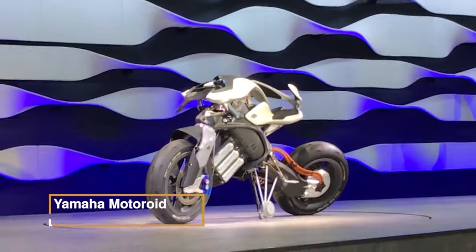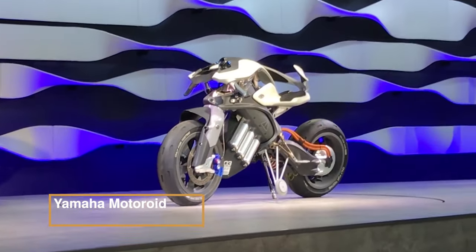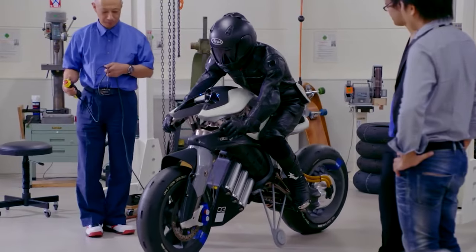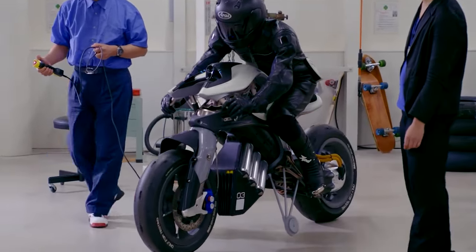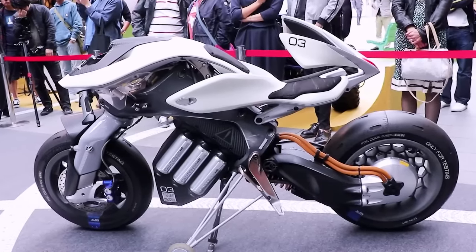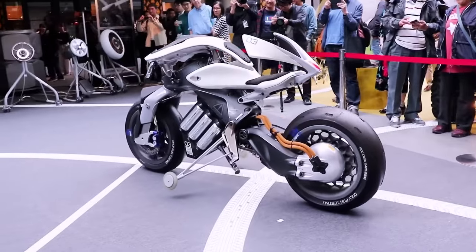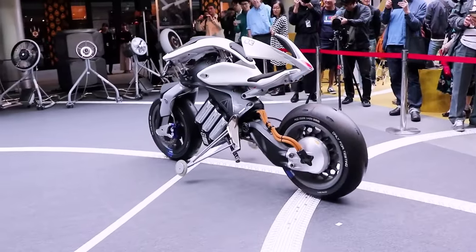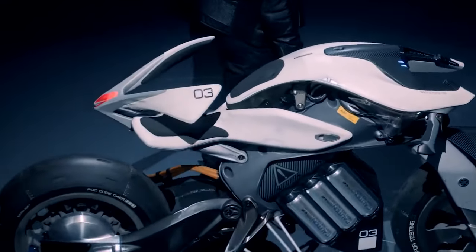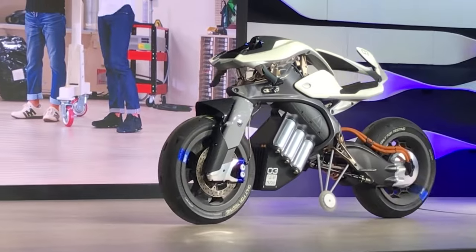Yamaha Motoroid — representing a striking convergence of motorcycle engineering and futuristic technology. This innovative concept showcases advanced features like self-balancing, enabling it to adjust its center of gravity, standing upright, unassisted. With its intuitive style, riders can mount and dismount effortlessly. Departing from traditional notions, its design encompasses practicality, resulting in a balance between form and function.